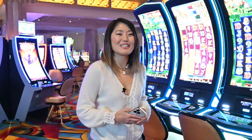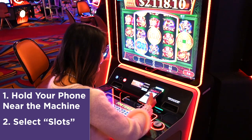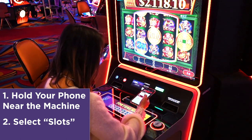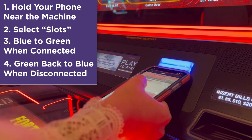Now let's see how to connect to slot machines. Simply hold your smartphone up to the card reader on the game you want to play, select slots from the menu, and follow the on-screen prompts. The card reader will change colors when carded in — for example, blue to green when connected and back to blue when disconnected.